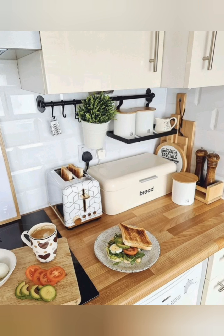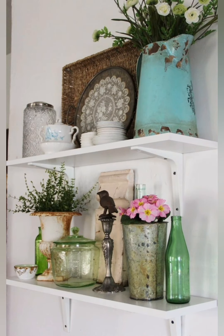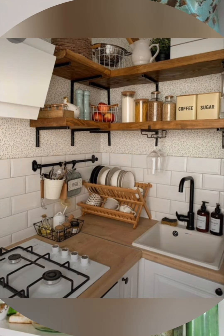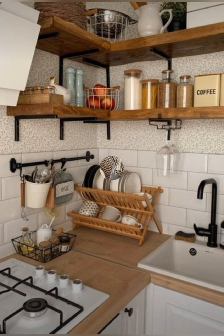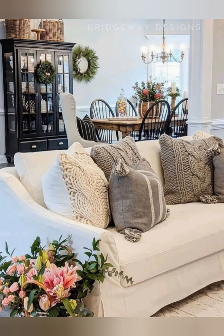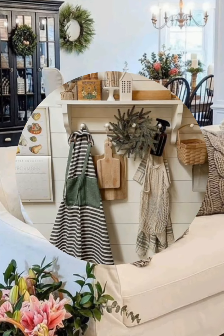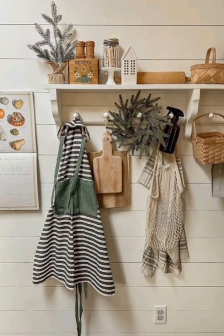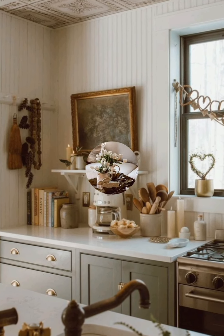Number 7: Slipcover furniture — use slipcovers in neutral tones for sofas and chairs to add a relaxed look. Number 8: Mix patterns — mix patterns like florals, checks and stripes in cushions, throws and curtains. Number 9: Vintage rugs — use handwoven or braided rugs to add warmth and texture to floors. Number 10: Wicker baskets — incorporate wicker baskets for storage and as decorative elements.